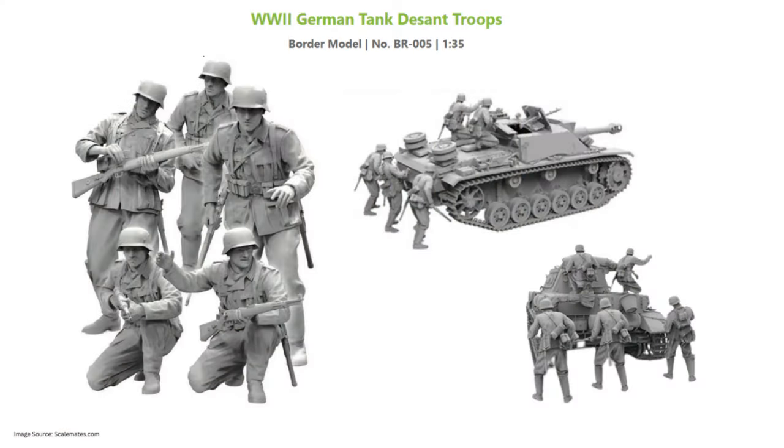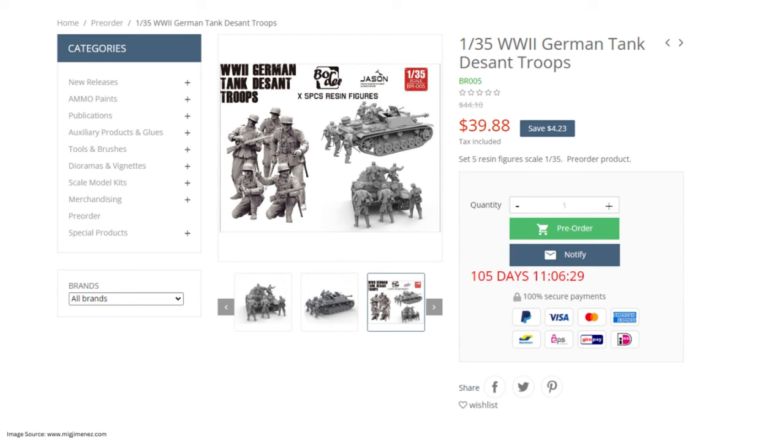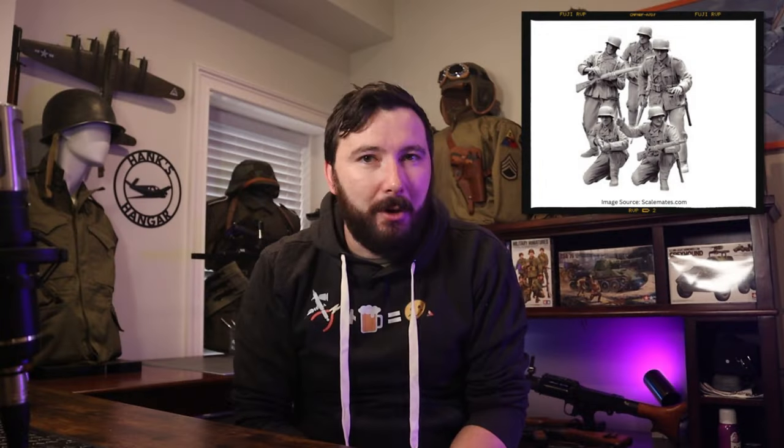This is where things start to get interesting. Border recently announced another World War II tank descent set, this time of German Panzer Grenadiers. Take a look at these molds — I love this level of detail and such an interesting variety of poses. This rifleman on the left loading the stripper clip into his Kar 98, sign me up right now. This kit is called World War II German Tank Dessant Troops, kit number BR-005, and it's only available for pre-order at the moment. These are scheduled to hit shelves around January 2024, and going off the Soviet pack, I'd imagine they'll be right around $50 — which is a steal for five resin figures.